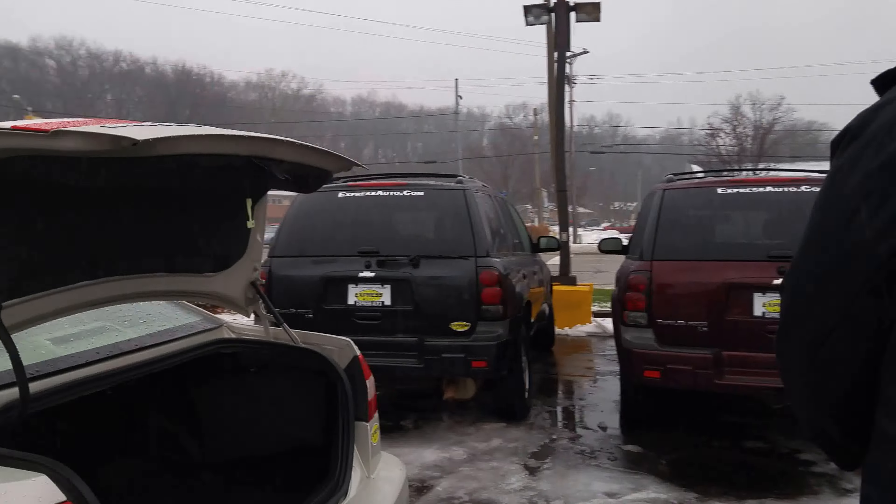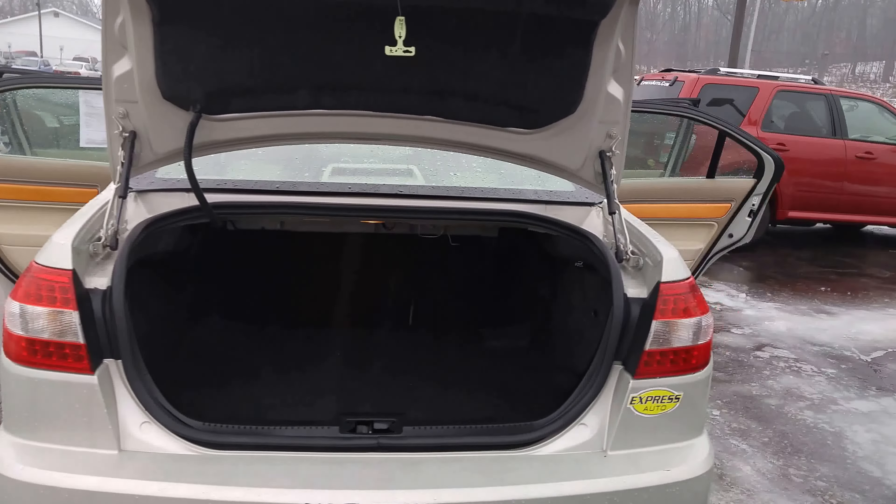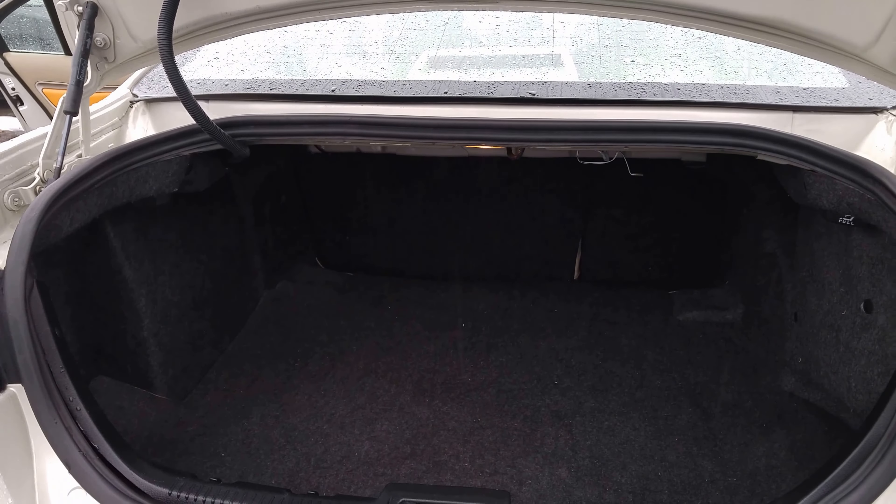Follow me around to the trunk. Plenty of room in the trunk for storage — golf clubs, suitcases, etc.